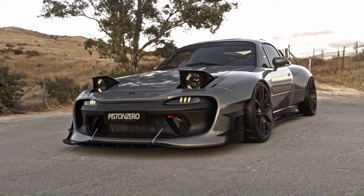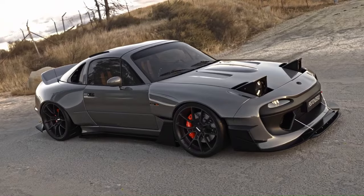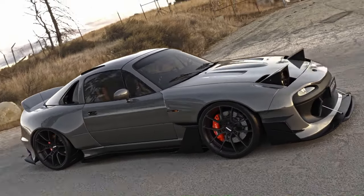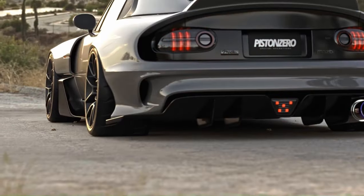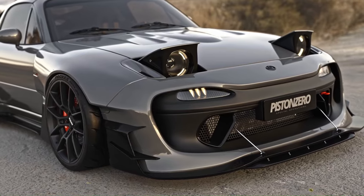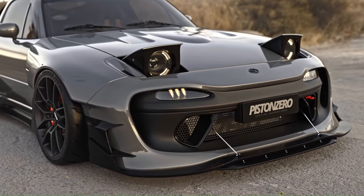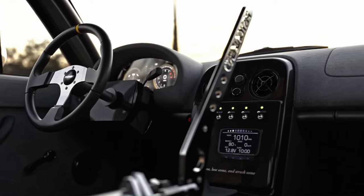Despite its modest output, the 4-cylinder is eager to rev and well-matched to the Miata's standard 6-speed manual transmission. However, its everyday practicality is questionable due to its snug cabin, small trunk, and limited interior cubby storage. Despite these drawbacks, the MX-5 Miata remains a car enthusiast's dream come true.